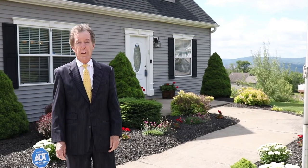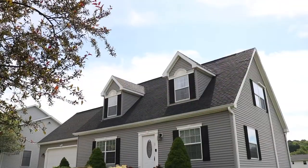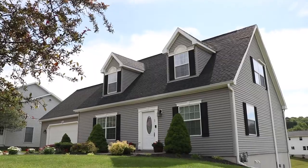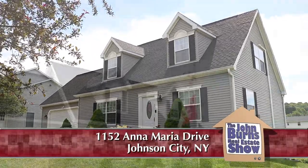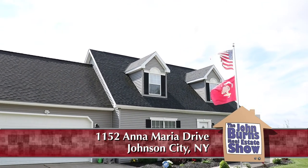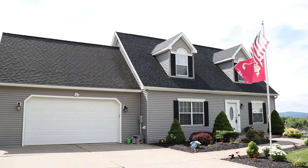I'm at 1152 Anna Maria Drive in Johnson City, up on top of the hill near the high school. There's a tennis court right nearby, and overlooking the valley you can see beautiful mountains in every direction. Summertime here is just fantastic.